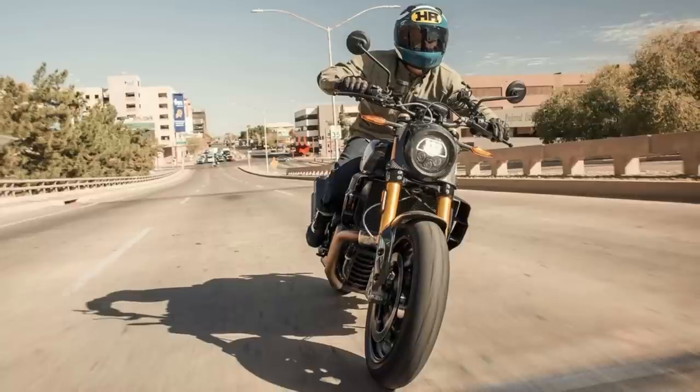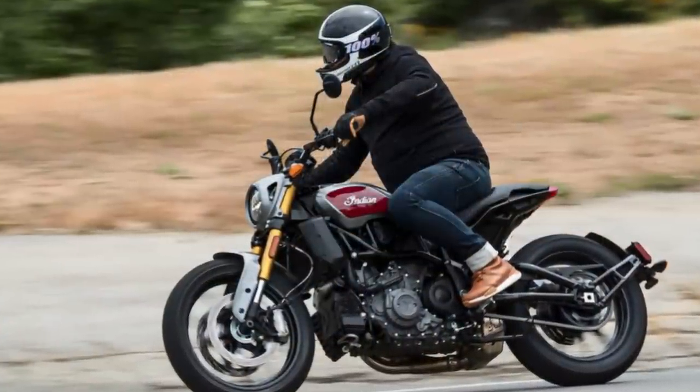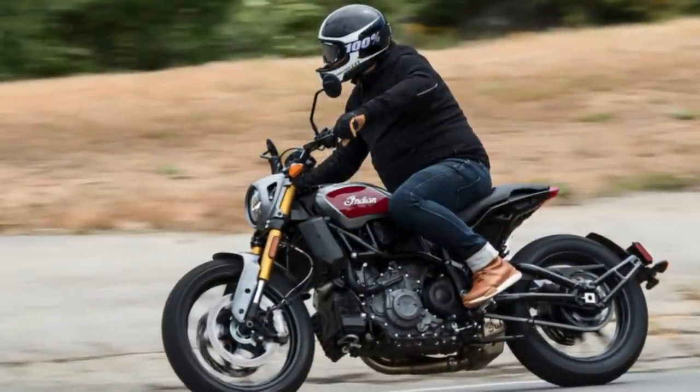Overall, the Indian FTR 1200 is a powerful and stylish motorcycle that is perfect for those who want a flat-track-inspired street bike with a racing heritage.